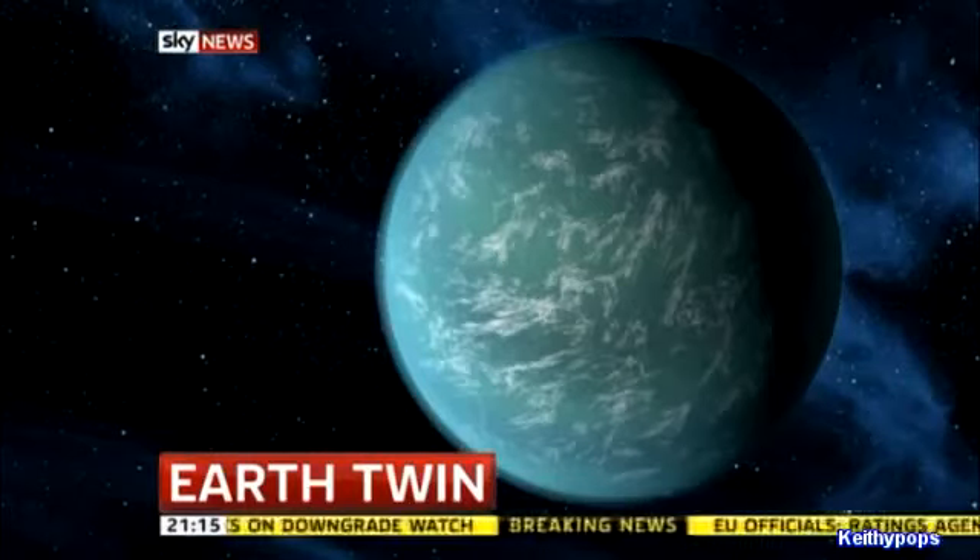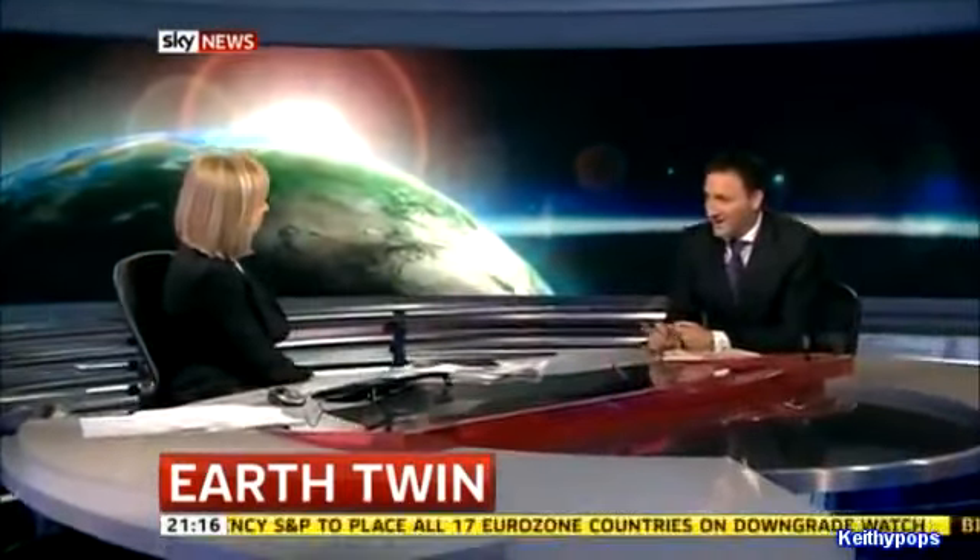Paul Harrison is here to tell us more. A bit too far to go if you fancy relocating, Paul, but conditions sound okay. If you fancy getting onto your spacecraft and getting there, it's going to take 600 light years. Assuming you're travelling at the speed of light, that's 600 years, so you're going to need the best part of a millennium or more to get there.